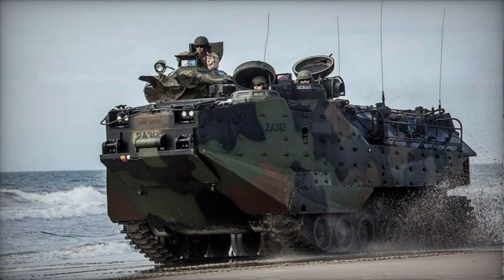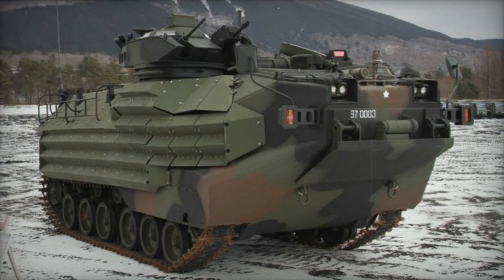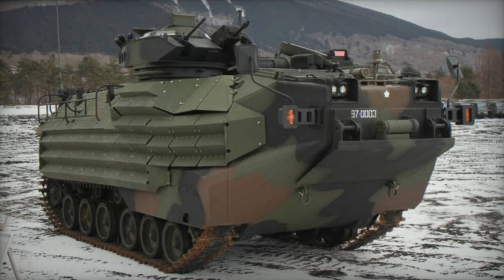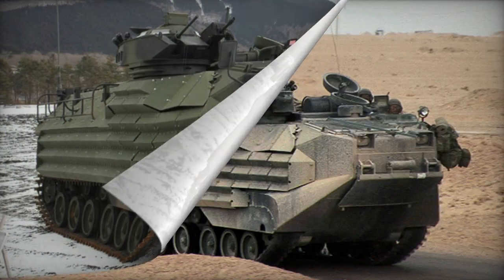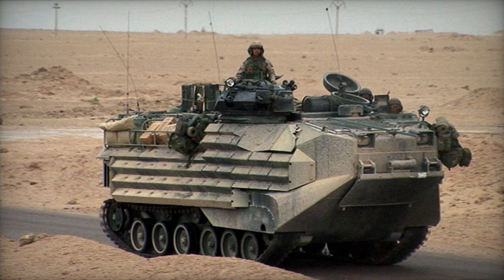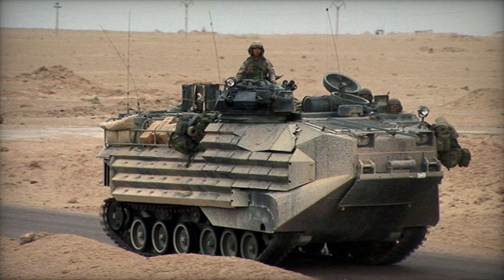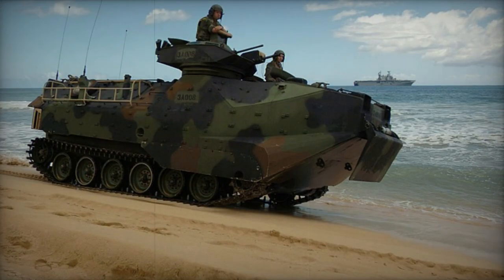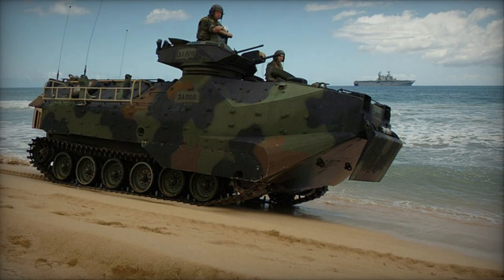Built with a welded aluminum armor hull, the AAV-7 offers protection against small arms fire and artillery shell splinters. Additional armor can be added using a kit. However, it has been found to be susceptible to landmines and improvised explosive devices in recent conflicts.